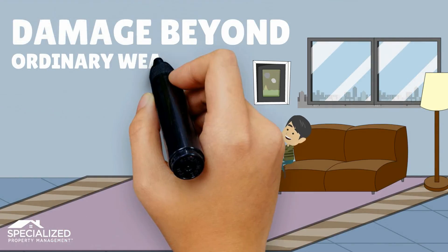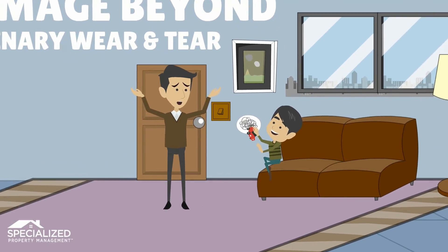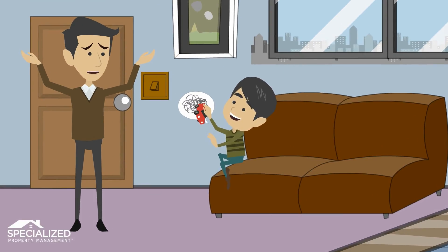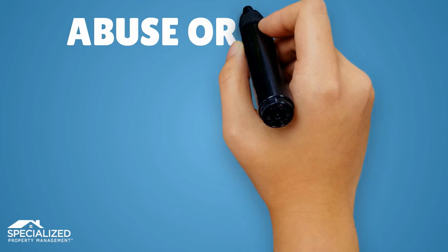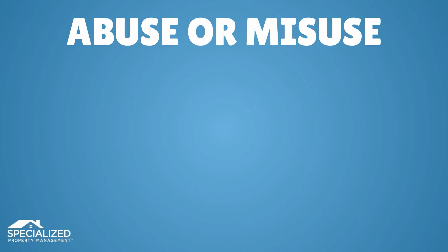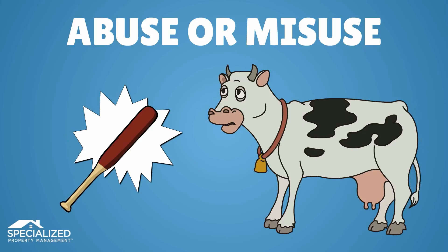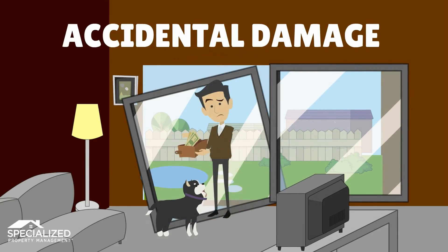However, fees will be incurred for damage beyond ordinary wear and tear. This includes damage caused by negligence, when something should have been done to prevent the damage. Failure to warn the owner of a problem which led to greater damage. Abuse or misuse of the property if the tenant knowingly or deliberately mistreats the property, or uses it for the wrong purposes, or changes the property without approval, such as painting. Accidental damage that occurs by mistake — even though the tenant didn't purposely damage the property, the tenant is still responsible for the cost of accidental damage.